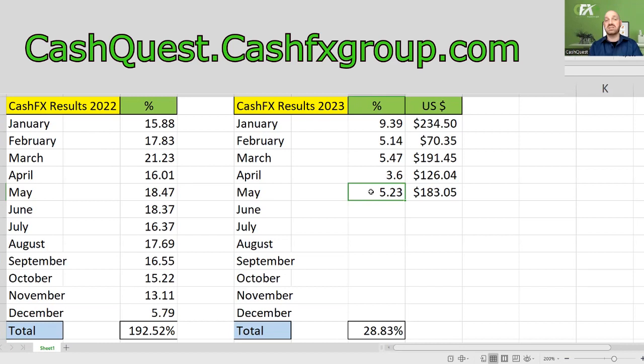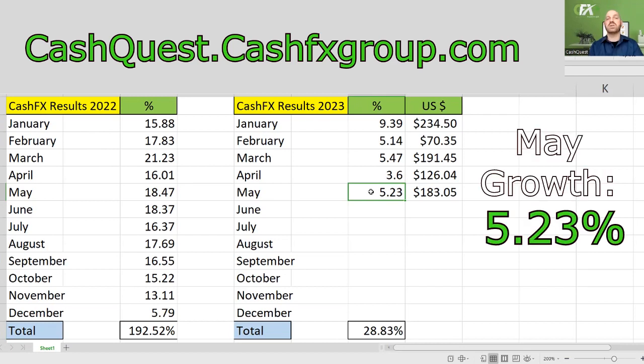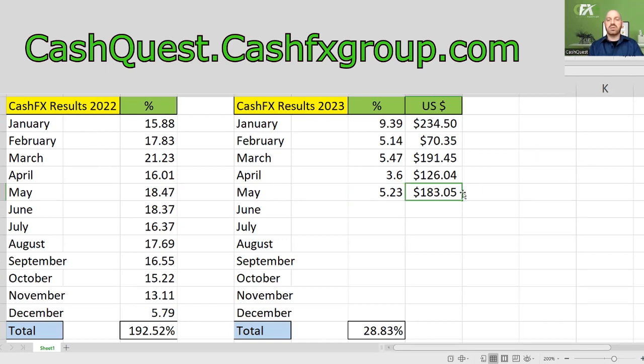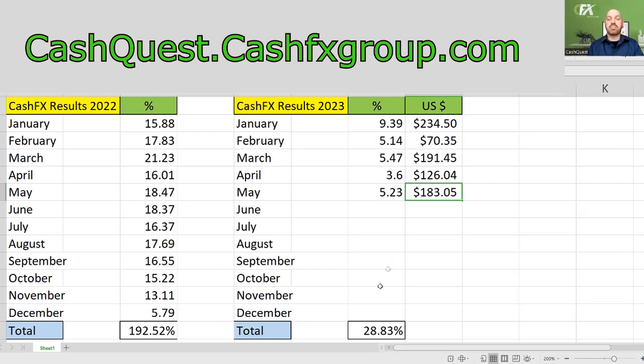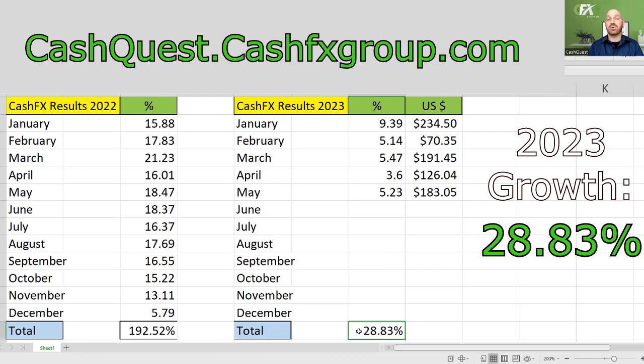And then so far this year, here are the percentages. May — the total percentage in May was 5.23%. And this amount is the U.S. dollar amount, the total cash amount that my account grew: $183.05. So that makes the total percentage that my trading pack has grown this year, 28.83%.